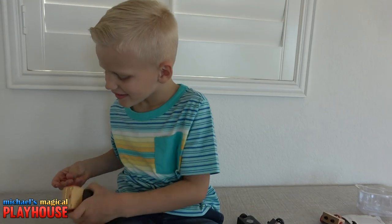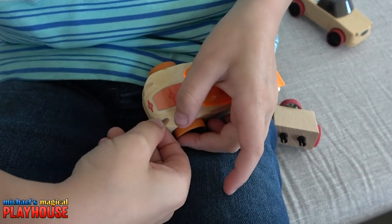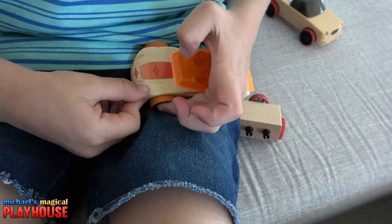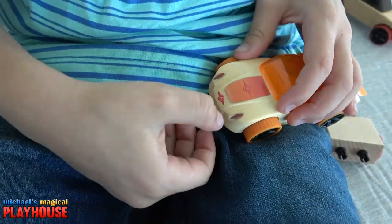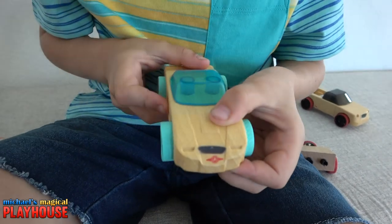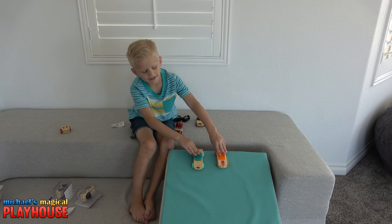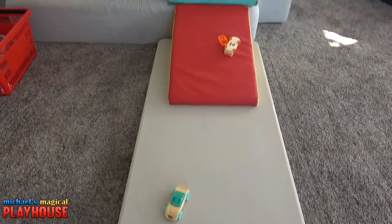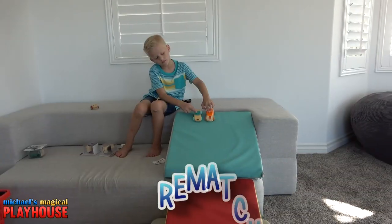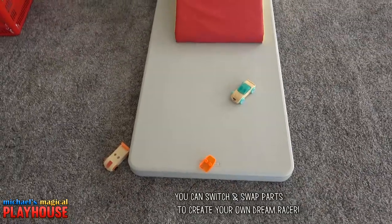Yeah, everyone can look a little different! Are you adding some headlights? Yeah! Nice! I'm adding these lights in front! I think orange is ready to go! The teal one's getting ready to race also! Those are some nice stickers! On your mark, get set, go! Looks like the teal one is the winner! The orange is the winner!